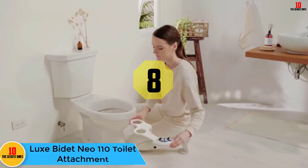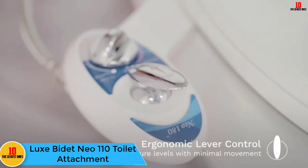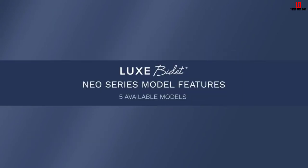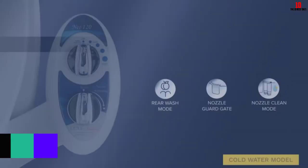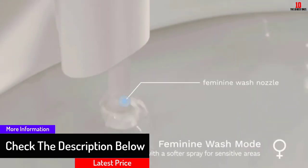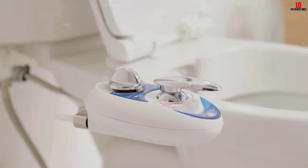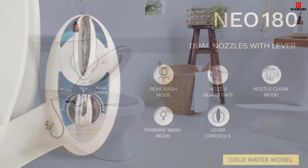At number 8 we have the Luxe Bidet Neo 110 toilet attachment. With a slim and sleek design, it comes with the finest quality parts made of hard steel instead of plastic. Being a non-electronic bidet, it is easy to install on any toilet seat within minutes. It is available in white and blue. You get an 18-month warranty with quality customer support. A few customers felt the water pressure is too high even on the lowest settings, but it isn't a major issue.